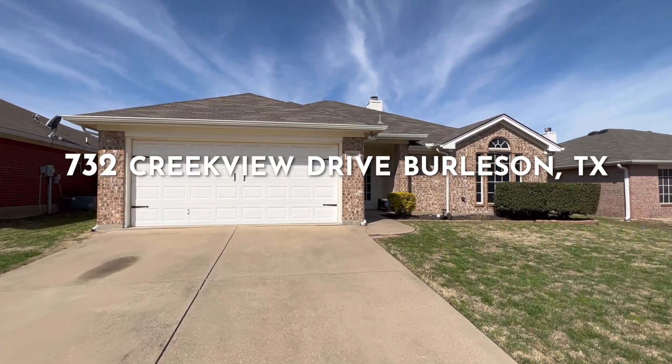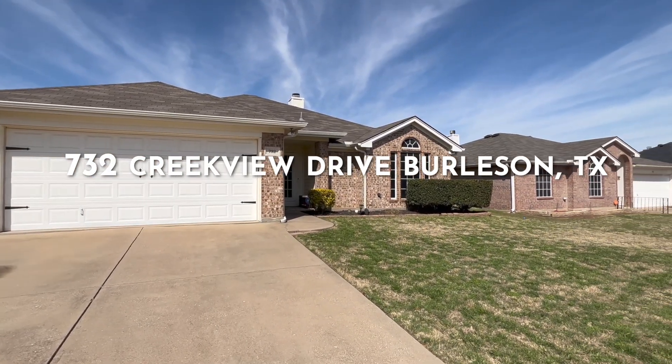Welcome to 732 Creekview Drive here in Burleson, Texas. I am so excited to show you this newest listing to hit the market here in Burleson. This home is three bedrooms, two bathrooms, with a wonderful split layout.